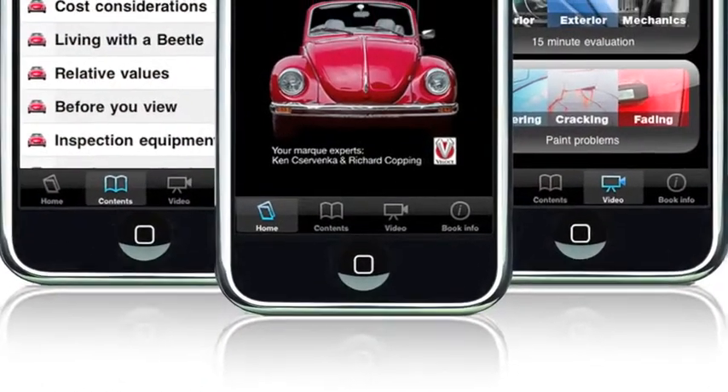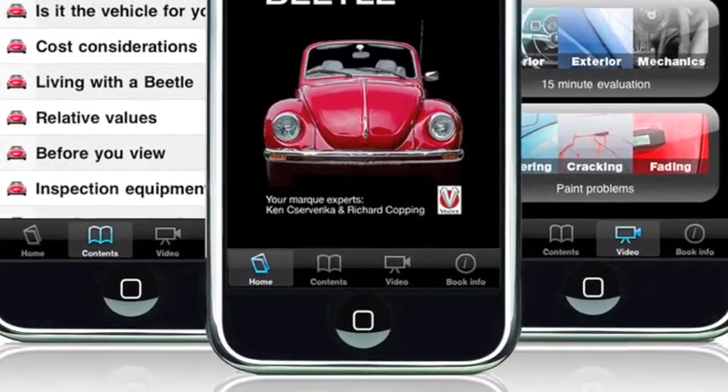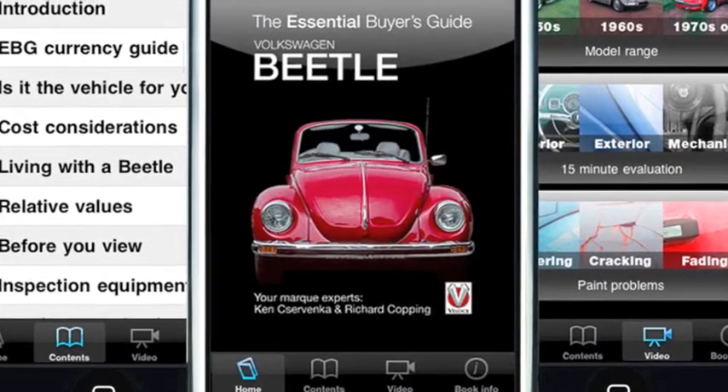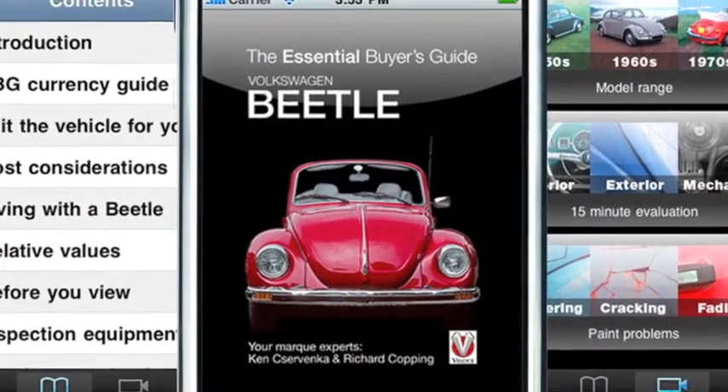So if you're interested in buying a classic Beetle, this app will prove an invaluable guide to avoiding the many pitfalls, and ultimately getting real value for money from the Beetle that you choose to buy.